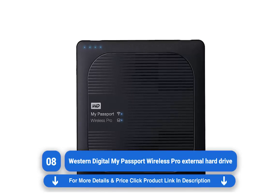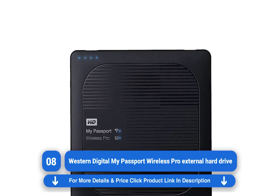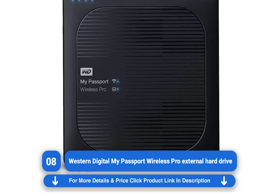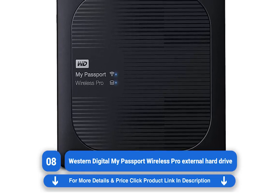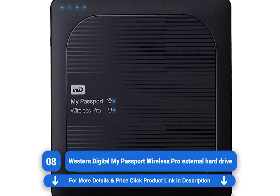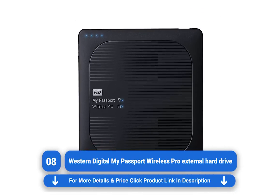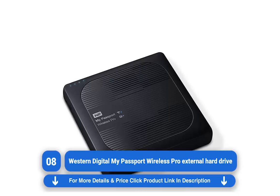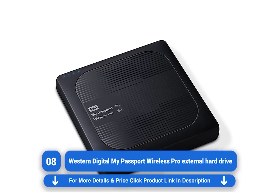My Passport Wireless — the 2016 Pro variant of the external HDD restores faith in the Western Digital name. The design, for one, has been refined.